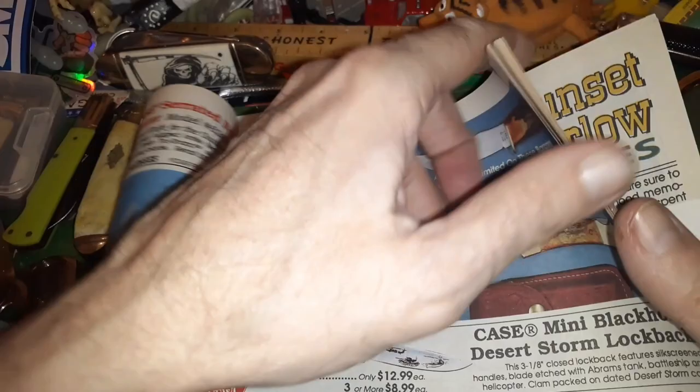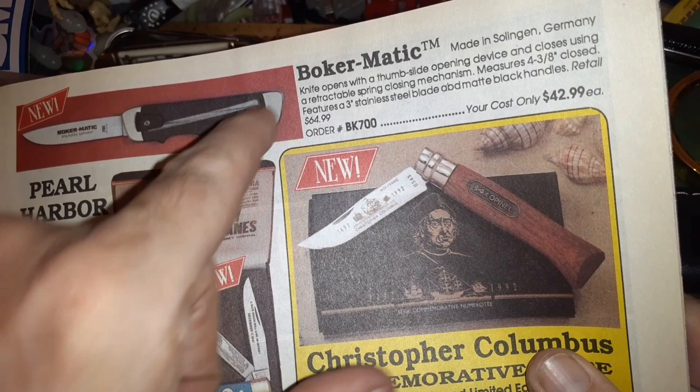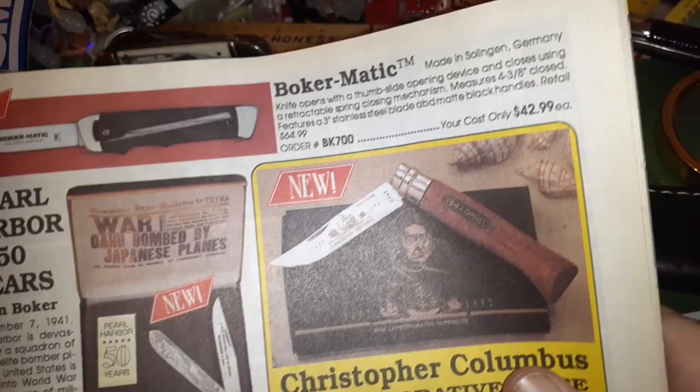Let's get to another page and see what's there. Here's some Kershaw, and some Boker Matic — I remember when that was popular. It just lifts up, slides and locks up, but it's like an OTF. Scary knife — maybe it was new back then.